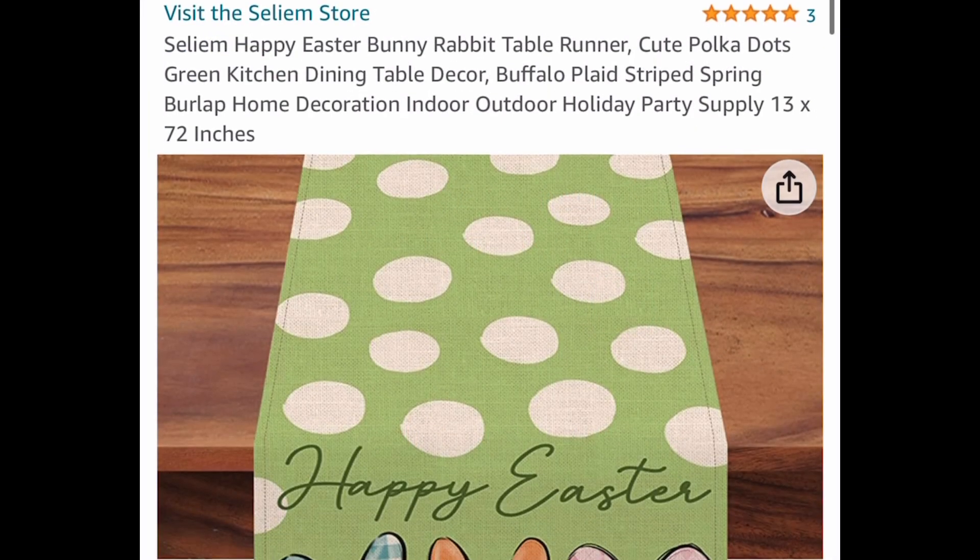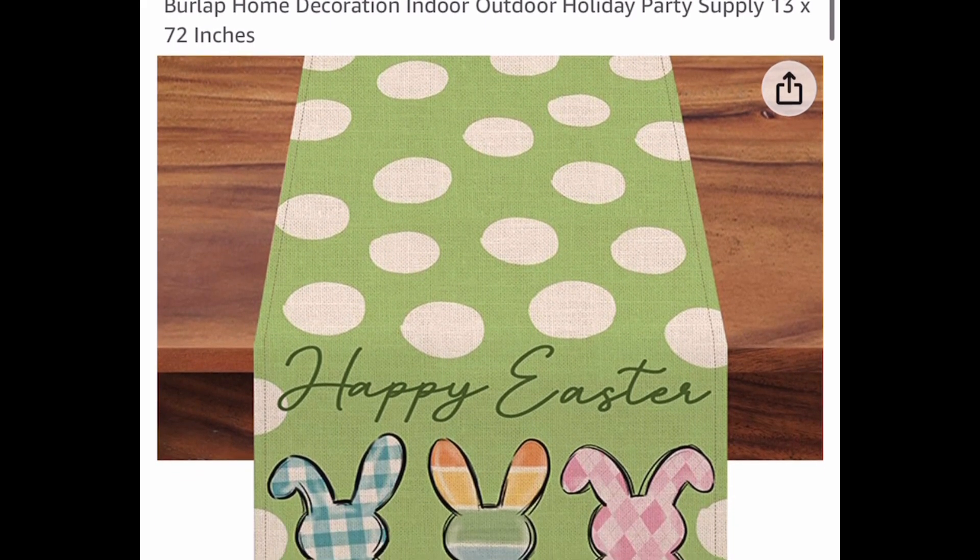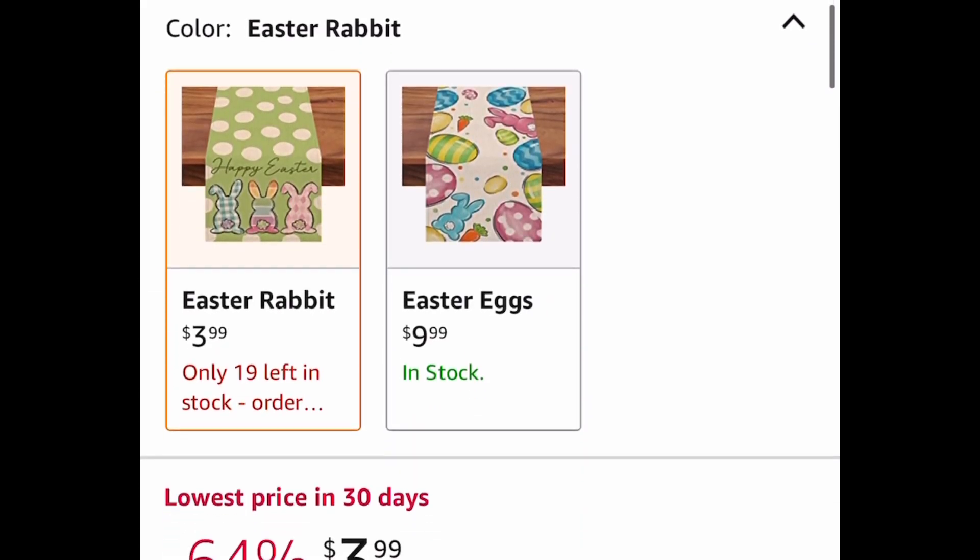Next one here, we have a Happy Easter Bunny Rabbit Table Runner. It's 13 by 72 inches, and this is a price drop down to $3.99.